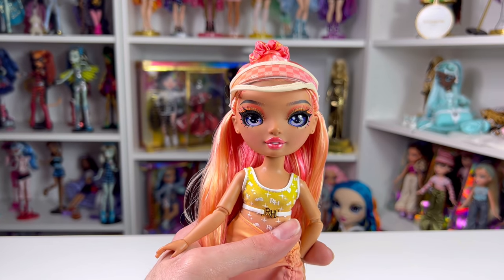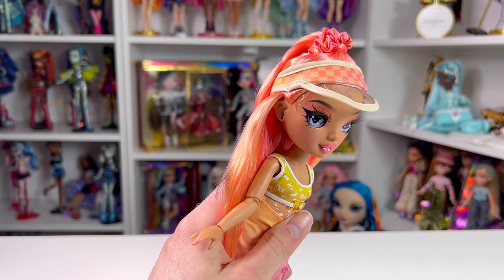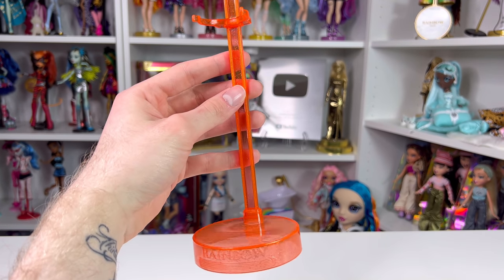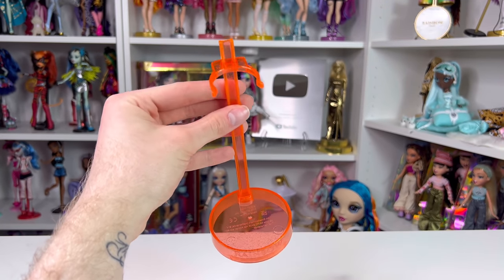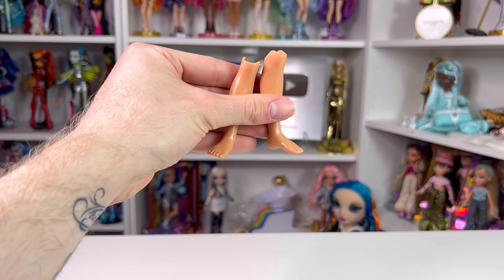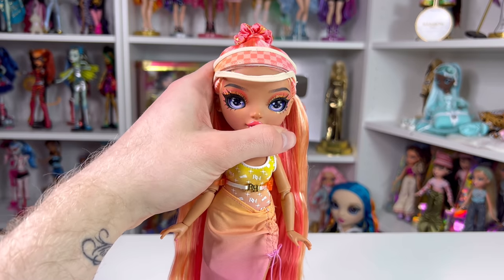I've got Miss Simone Summers out of her box. She comes with a really cool transparent orange stand — the stands for this line have been so good. She also comes with a handbag, sunglasses, a beach towel, and some spare legs. We'll talk about those after. Fresh out of the box, she's stunning.